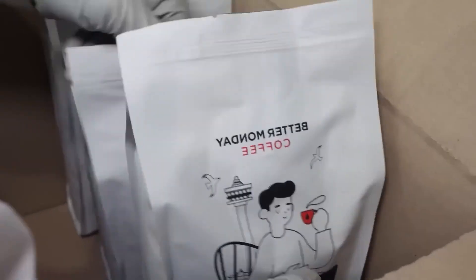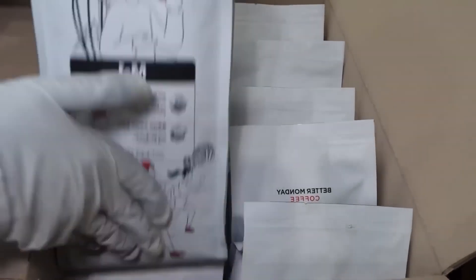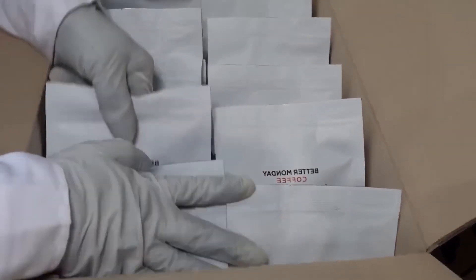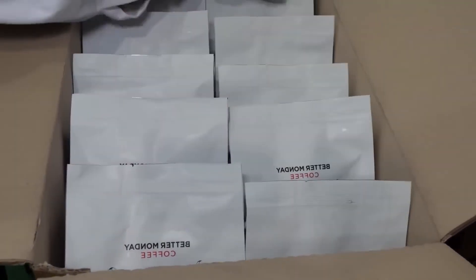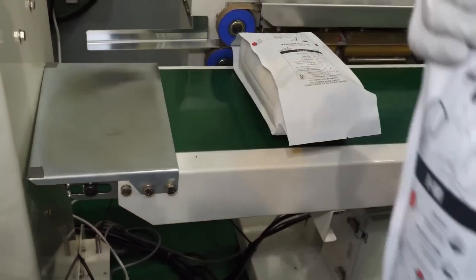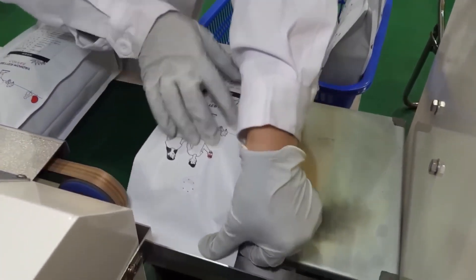For ground coffee sold in stores, Starbucks employs in-line burr grinders calibrated to produce particle sizes within a 50-micron tolerance — whether for drip, espresso, or French press. Ground coffee is sealed in pre-weighed pouches or cylindrical cans, each inscribed with roasting date, package date, and recommended use-by date for freshness.